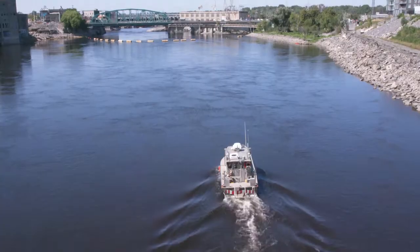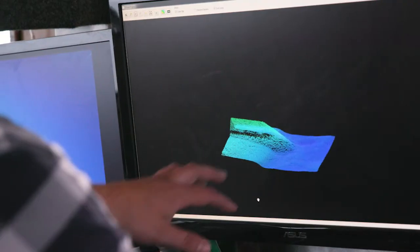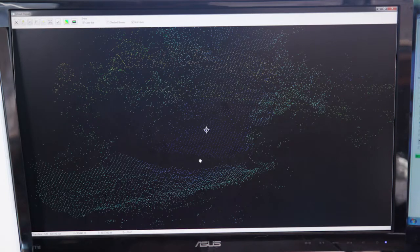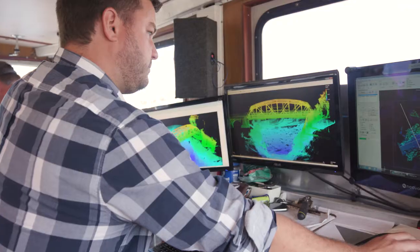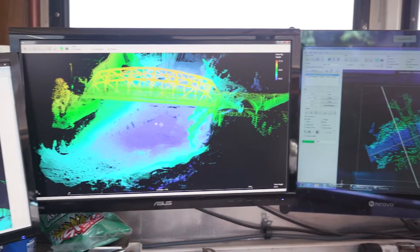A hydrographic surveyor basically charts the ocean floor — we measure depths. So when you go out on the water and you have a chart that says you have 1.7 meters of water, we're the guys who say that you have 1.7 meters of water. Hydrographic surveying is important because there's literally no other way to tell what's under the water. It's also quite important for dredge projects, for quality assurance, for the government.